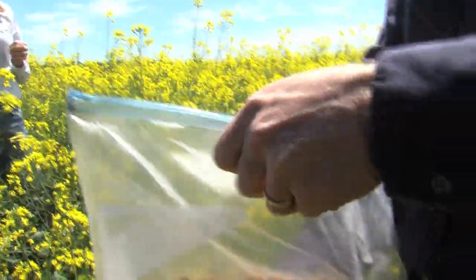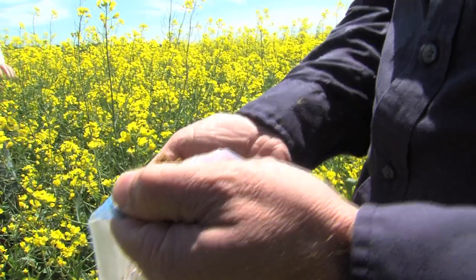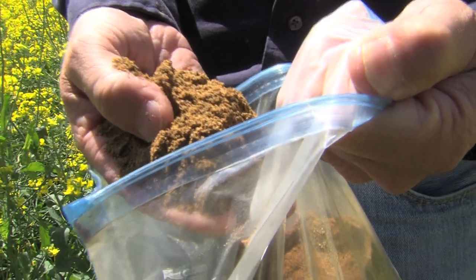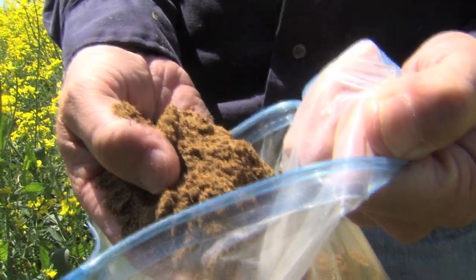The seed is 60% meal and 40% oil. The meal from the crushed canola seeds has primarily been used in poultry feed in Kentucky, but it is also good for dairy cattle and increasing milk production. From the University of Kentucky College of Agriculture Food and Environment, I'm Jeff Franklin reporting.